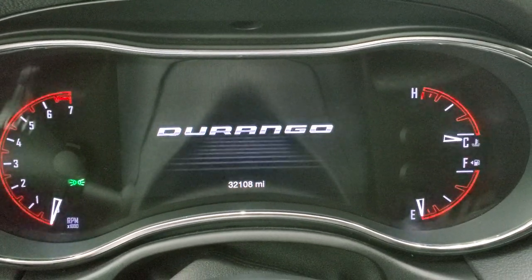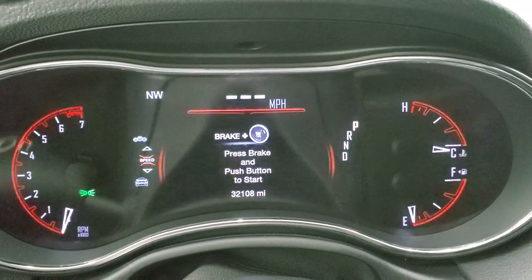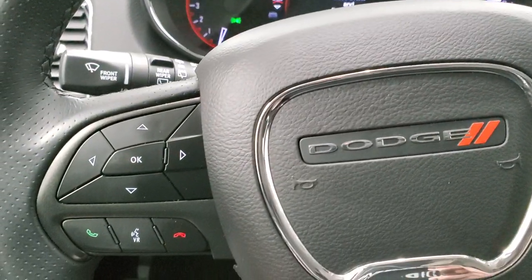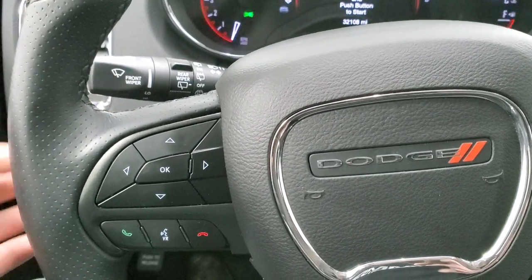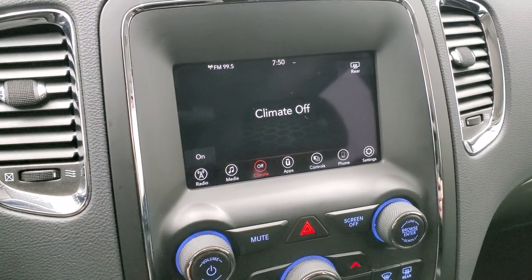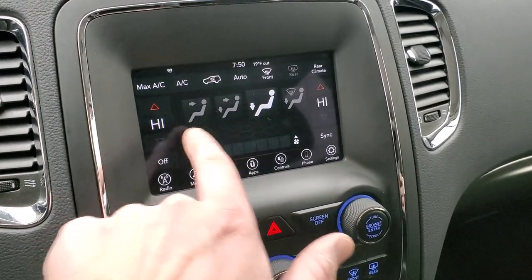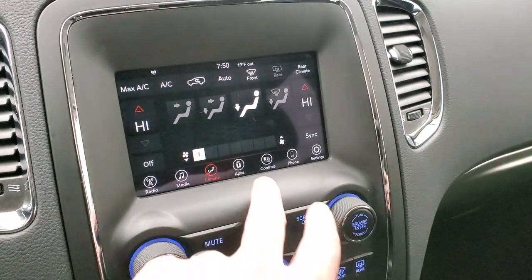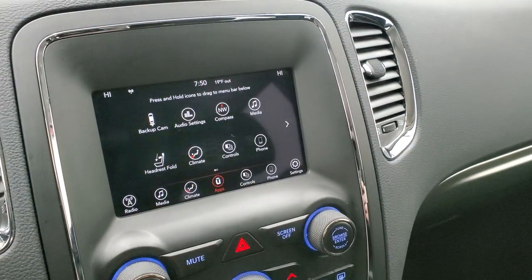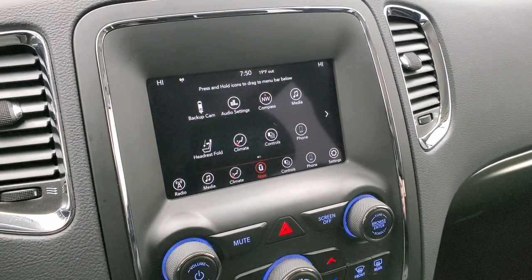This one has 32,108 miles. You get the 7 inch LCD display, digital speedometer, compass, and you can change those corners to read pretty much whatever you'd like. It comes with the leather wrap steering wheel, cruise controls on the right, Bluetooth and information center controls on the left, and audio controls on the back of the steering wheel. This one comes with the 7 inch Uconnect 4C radio with AM, FM, and Sirius XM radio capabilities. You do get dual climate controls and this is also where your backup camera shows up. You can access all your different apps here including the projection manager where you can project to the screen from your cell phone via Android Auto or Apple CarPlay.